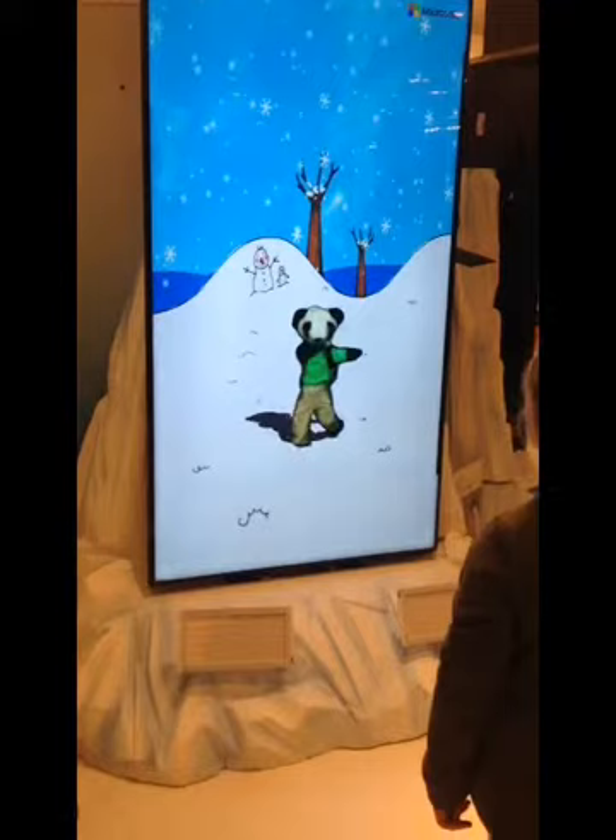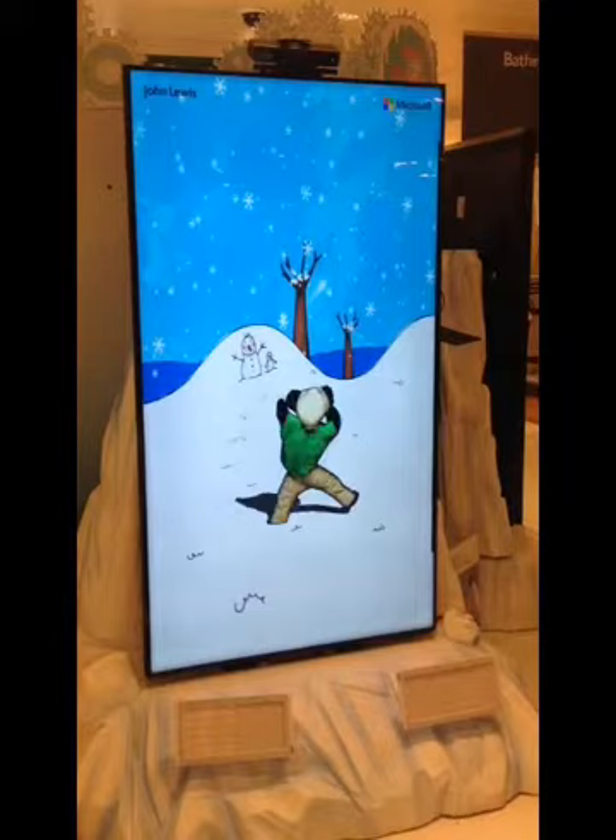Monty's magic toy machine, built by Microsoft, is aimed at kids, but the technology that turns a toy into a moving interactive 3D animation within minutes is incredibly impressive.